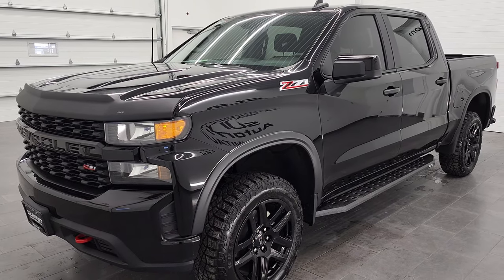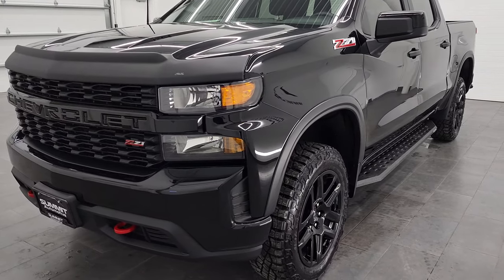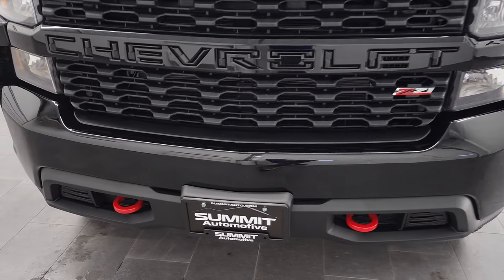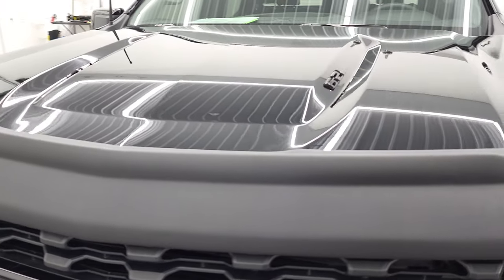This truck has been fully safetied and inspected by our service shop per the state of Wisconsin inspection process. It has a fresh oil and filter change, all the fluids have been checked and topped off, and this truck is 100% ready to go. We're going to go all the way around in this video — inside, underneath, start it up and take a look under the hood.